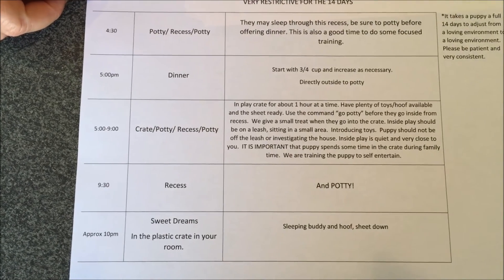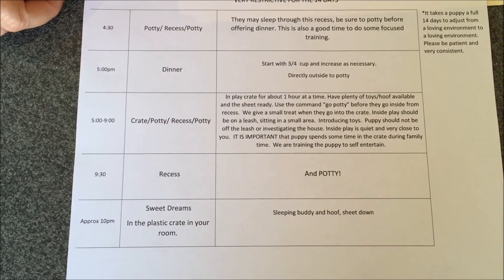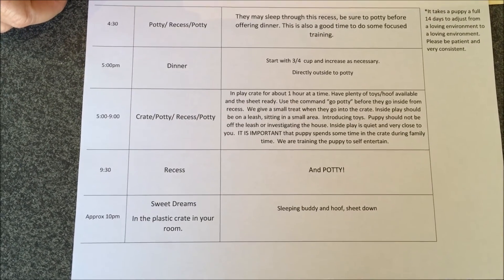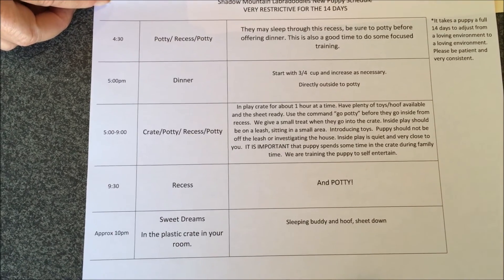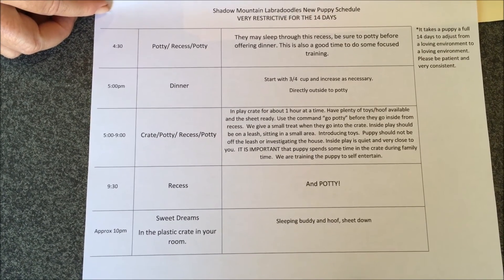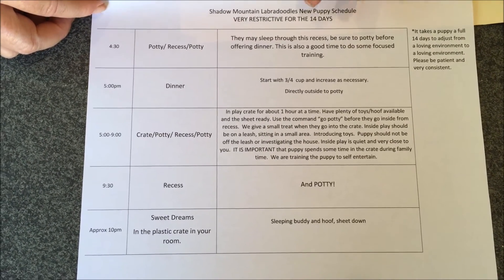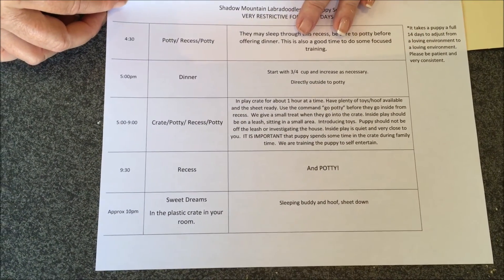They're getting up again sometime between 3:30 and 4:30, depending on how long they were able to sleep. You'll have some more family time, a little recess, and then serve dinner around 5 o'clock. We want to try to serve dinner at 5 so there's plenty of time for the food to be eliminated before bedtime. Same routine — food in the crate, approximately 10 minutes, then remove it. For the first two weeks, give them an additional NuVet supplement at that time. Your puppy's immune system is going to be really stressed during this transfer, and NuVet Plus helps with handling stress and building and supporting the immune system during this life change.